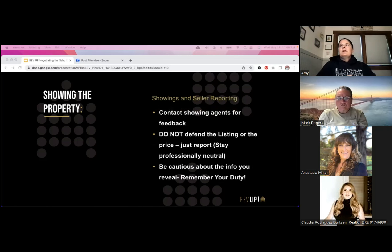Contact all the agents showing the property for feedback — that's another reason I like ShowingTime, it solicits them and I only have to follow up on about half that don't respond. Don't ever defend the listing or the price; your job is just to report. Stay professional and neutral.